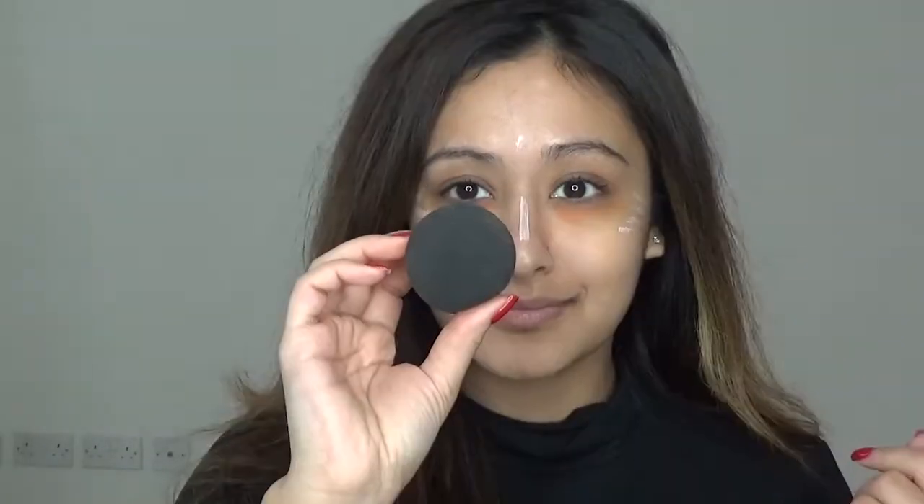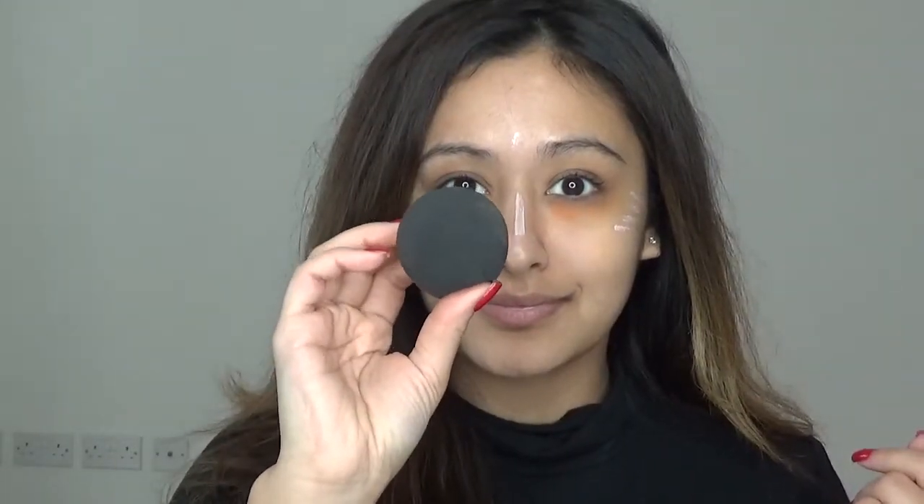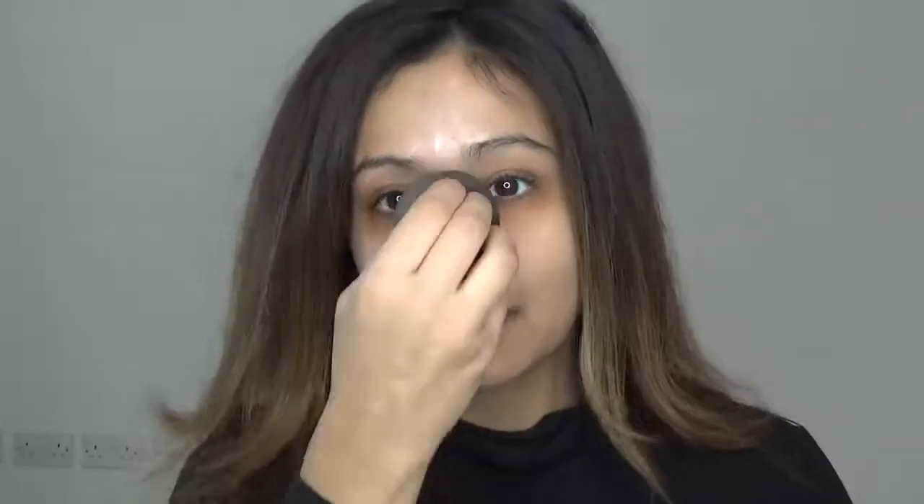I'm then going to take the Benefit High Beam and apply this onto my highlighting areas before I apply my foundation — that's just going to give me a bit of a glow. I'm going to use the bottom end of the Beauty Blender and blend all of that out before I apply my foundation.